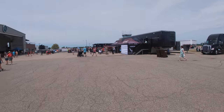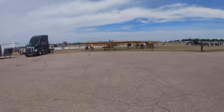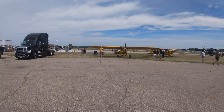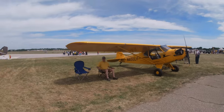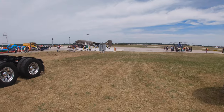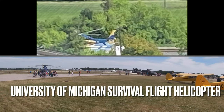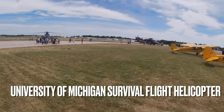I decided the first thing I'd do was take a walk around to see everything Aviation Day had to offer. I walked past the University of Michigan's Survival Flight Rescue Helicopter — pretty cool.